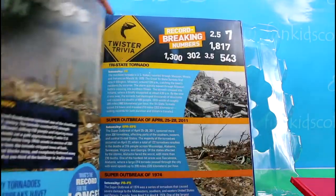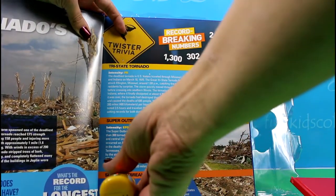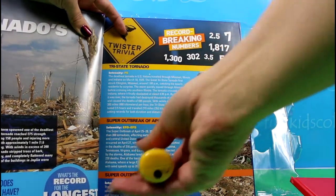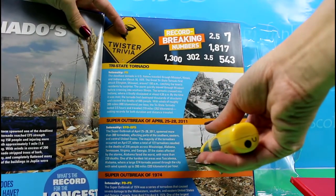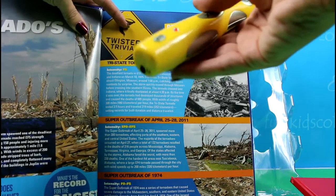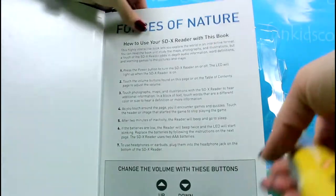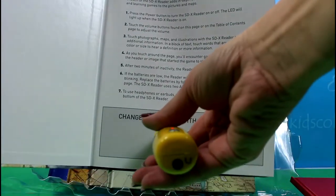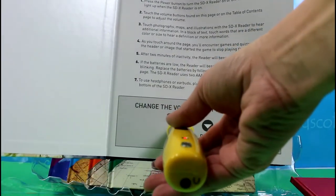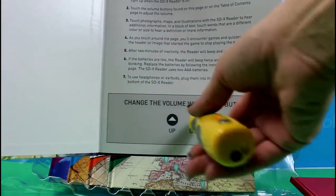A series of large tsunami waves that devastated many coastal areas. A total of 62 tornadoes struck across the state of Alabama on April 27th, which was the deadliest day of the outbreak. The Tuscaloosa-Birmingham tornado resulted in 65 deaths, 1,500 injuries, and 2.4 million dollars worth of damage. You press up or down.